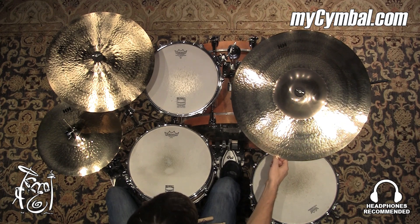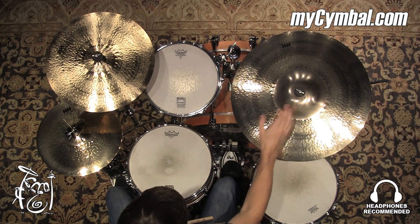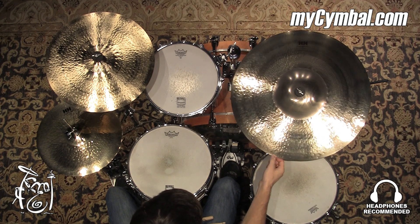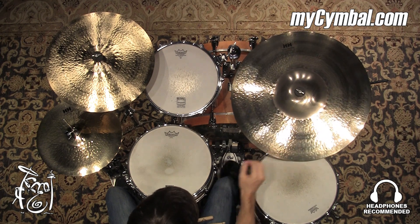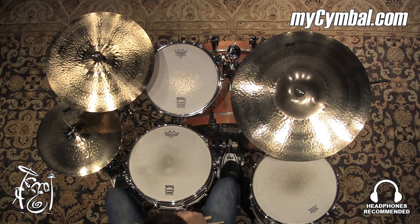Very, very powerful bell. There's not too many mixes or styles of music that that bell is not going to be able to cut through — it's going to be able to cut through just about anything. The cymbal is definitely going to be heard. You can get this exact ride only at mysymbal.com.